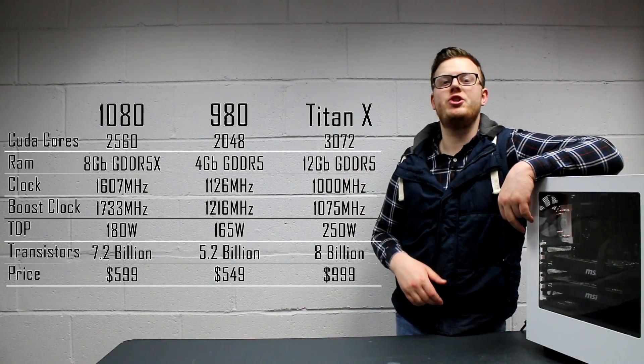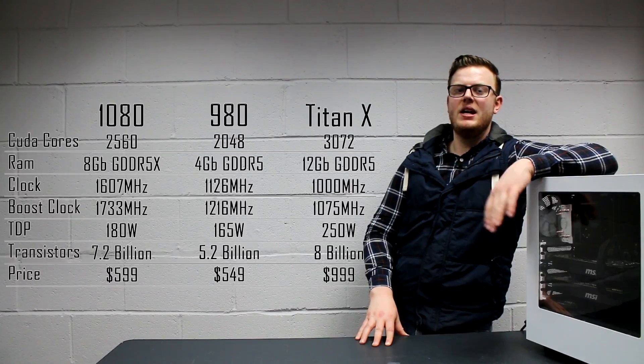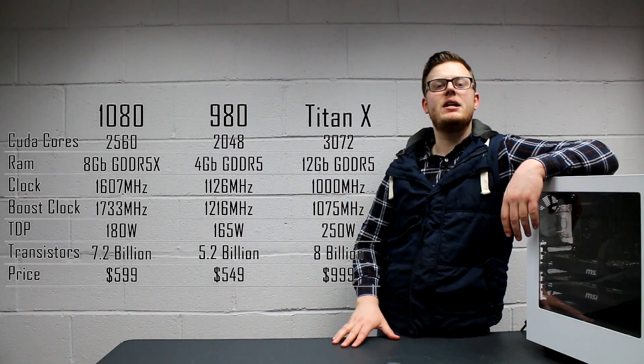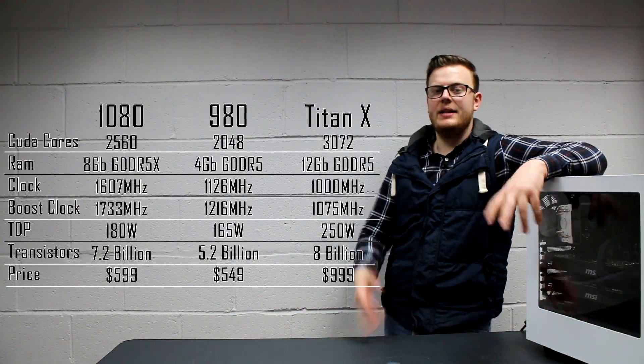In terms of CUDA cores, we have got 2,560 in the 1080 compared to the 2,048 that were in the 980, but slightly less than the Titan X, which had 3,072 CUDA cores.